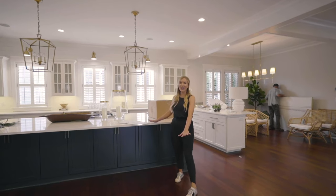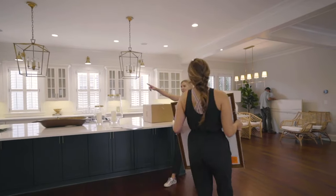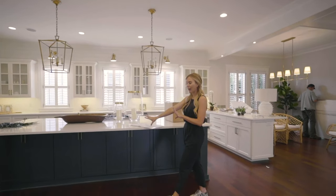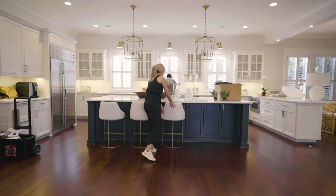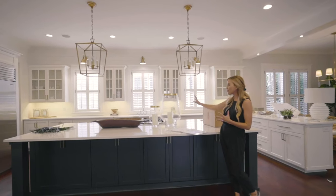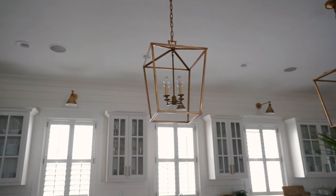We're in the kitchen. Our client has this massive island. I love the dark green color. We're adding these four counter stools in a performance fabric so they'll be really durable for her kids. And then we always like to accessorize big islands with really big oversized objects — I love the big dough bowl for fruit — and then we're going to add a couple palms as well.